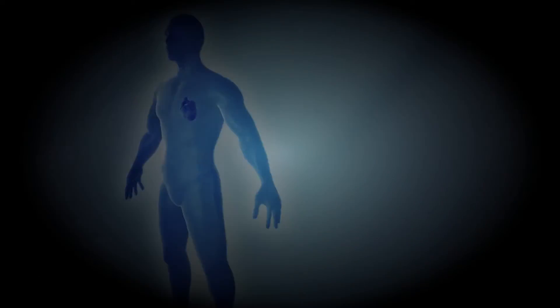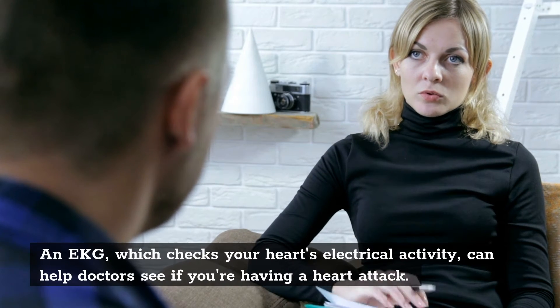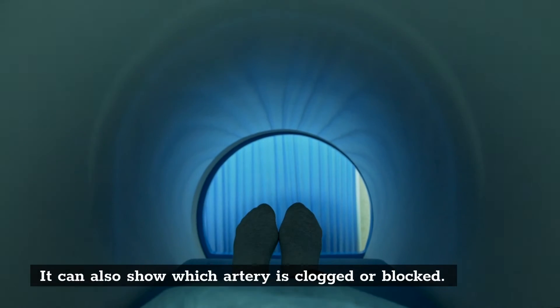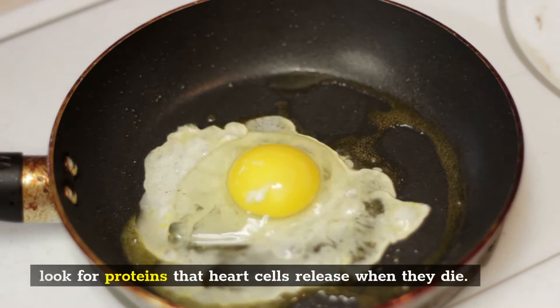Diagnosis. An EKG, which checks your heart's electrical activity, can help doctors see if you're having a heart attack. It can also show which artery is clogged or blocked. Doctors can also diagnose a heart attack with blood tests that look for proteins that heart cells release when they die.